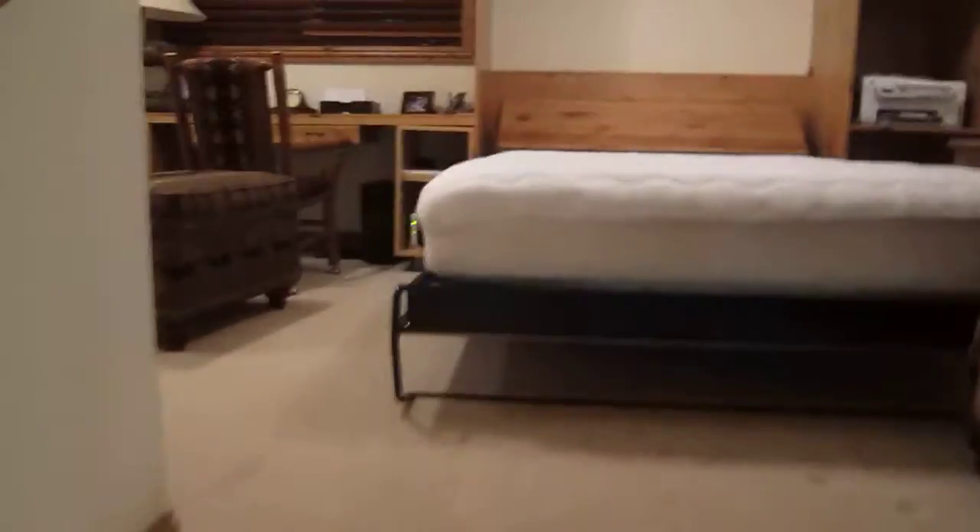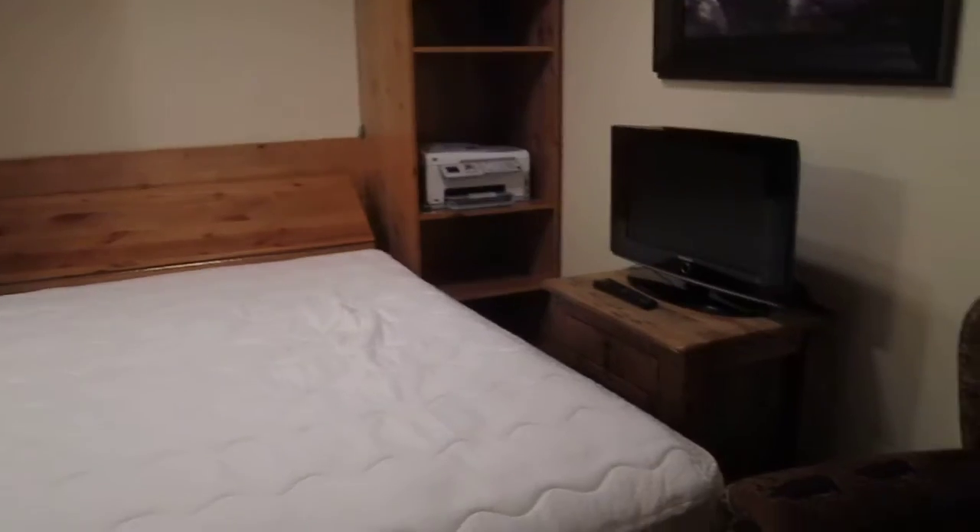Another half level up. There's a Murphy bed here, TV, shelves, printer, desk. Feels nice. Another good sized closet.